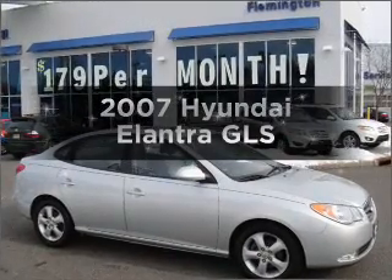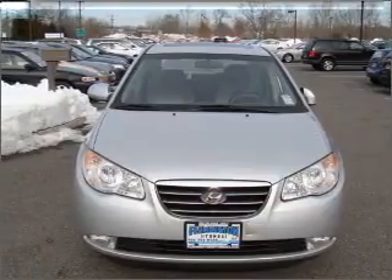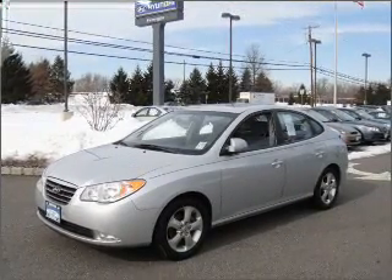Presenting the 2007 Hyundai Elantra — everything you need under one roof with this great vehicle. With an efficient 4-cylinder engine that responds smoothly to its automatic transmission, anti-lock brakes help you bring your vehicle to a safe stop.